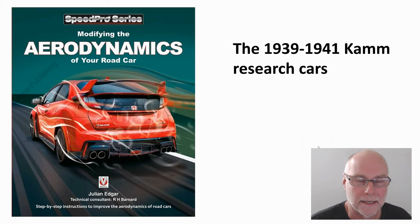Hello, my name's Julian Edgar and I'm the author of this book, Modifying the Aerodynamics of Your Road Car.